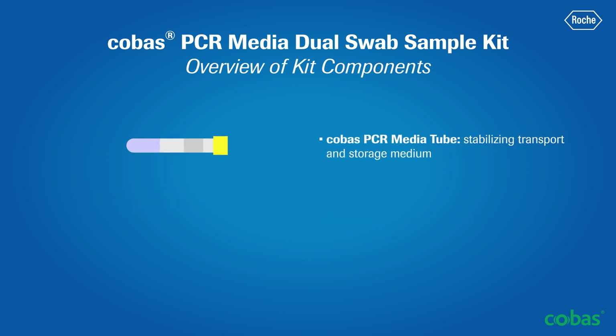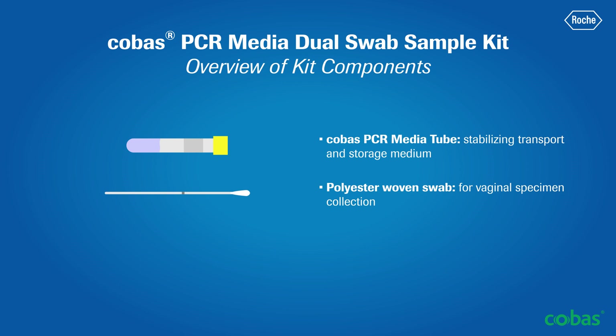When collecting vaginal specimens, the media in the COBAS PCR Media Tube serves as a nucleic acid stabilizing transport and storage medium for gynecological specimens. The polyester woven swab is used for vaginal specimen collection. The flocked swab is not needed and should be discarded — use that swab only when collecting endocervical specimens.